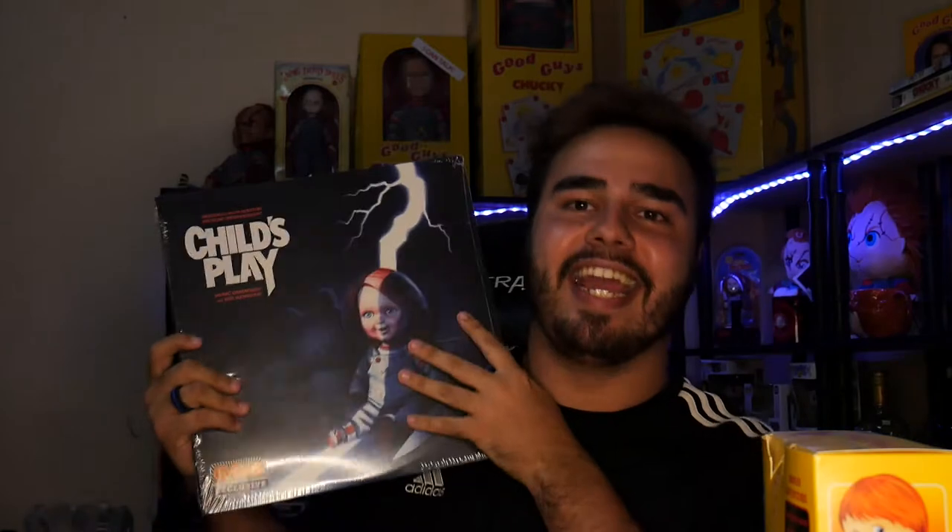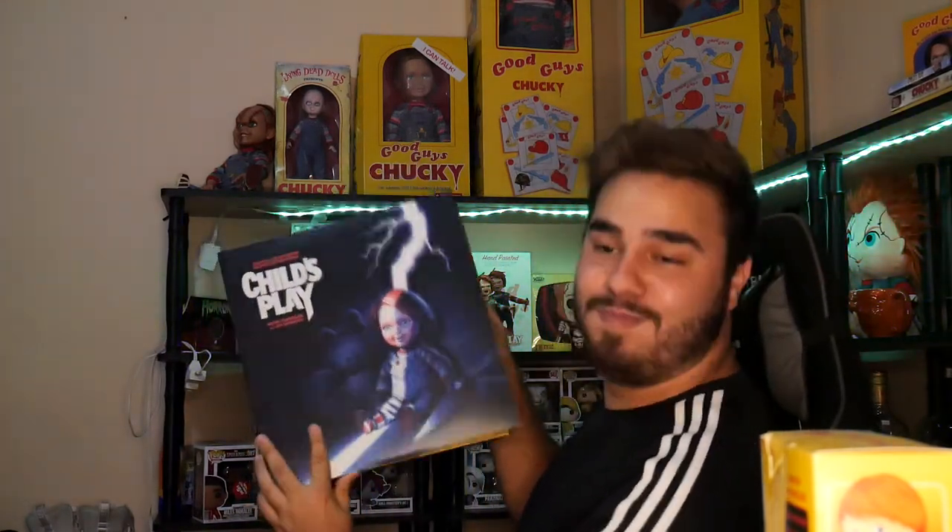This last object I got — I am so happy I got this and I'm not letting it go. It is in perfect condition. I am not letting this out of my sight ever. It is the Child's Play original 1988 record from FYE — the exclusive. I'm going to remove the plastic just for you guys so we can unbox it together. There's a tear right here already so I'm glad I'm opening it anyway. Edgar already did a reveal but I want you guys to see what I'm about to see.